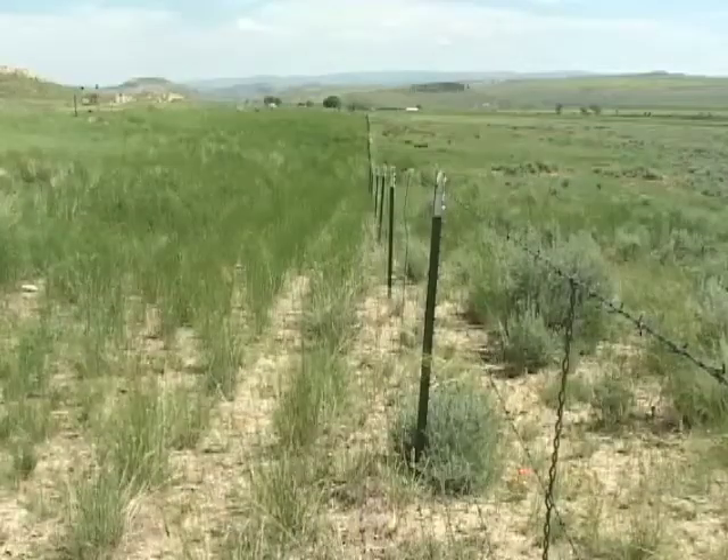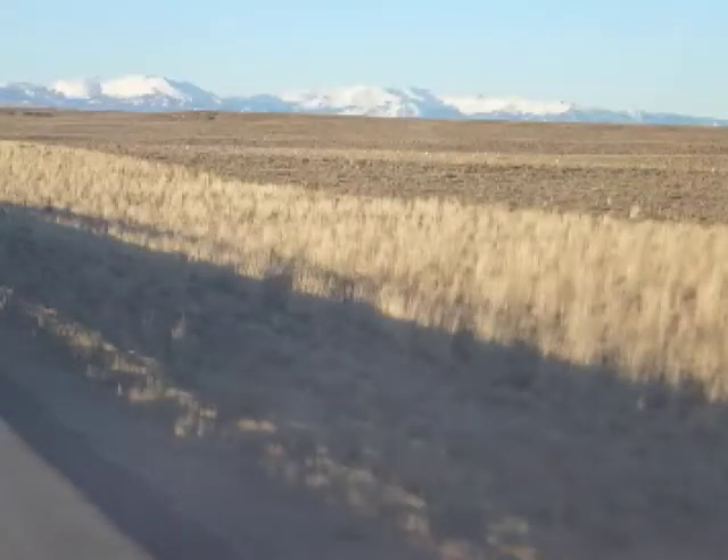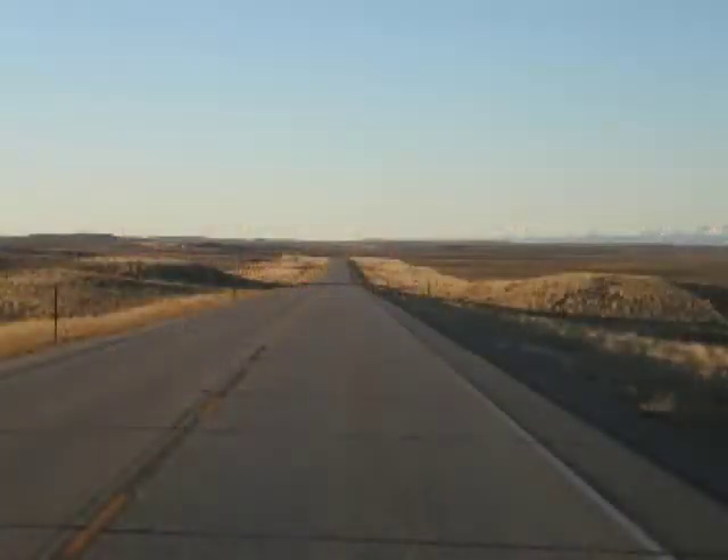The right-of-way isn't grazed while the land across the fence is. Although this may seem to make sense, it is rarely the reason for dramatic fence line contrast between highway rights-of-way and the adjacent land.